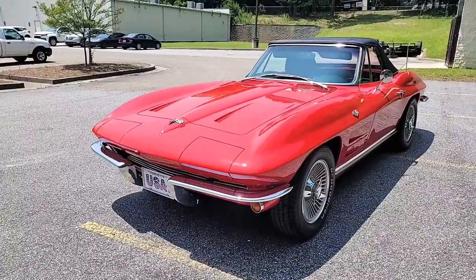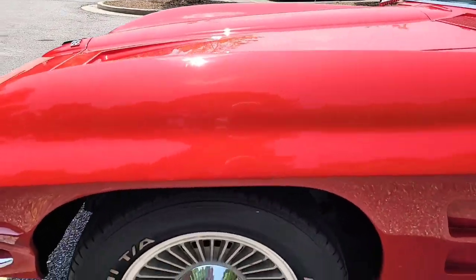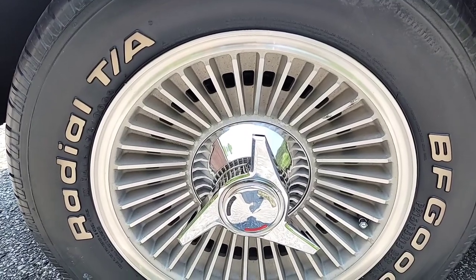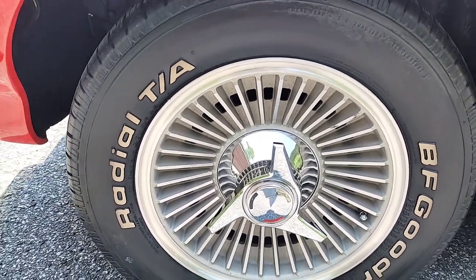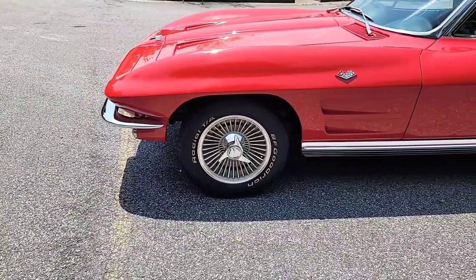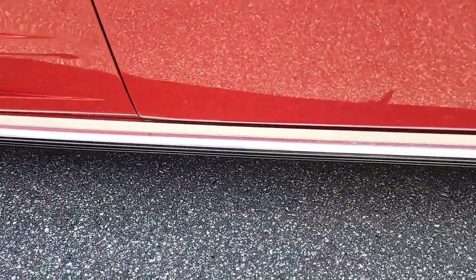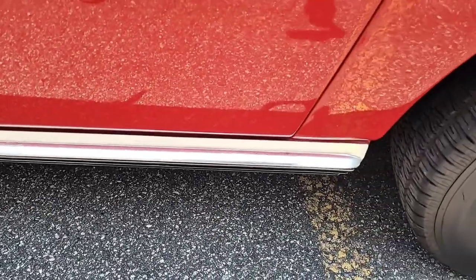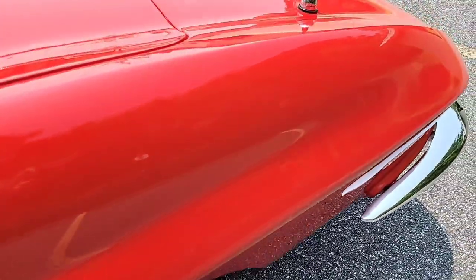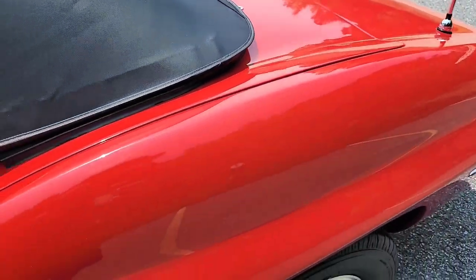Look at that car — iconic body style. Let's take a closer look at these knockoff wheels. These are replicas — P215/65R15 BFG Radial TAs with the 15-inch replica knockoffs. Rocker panel trim is in excellent shape. I'm going to tell you, the paint is not good, it's not even great — it's excellent. This paint job is slick.